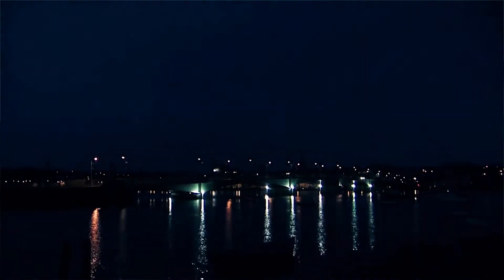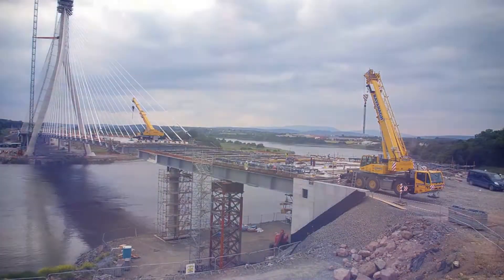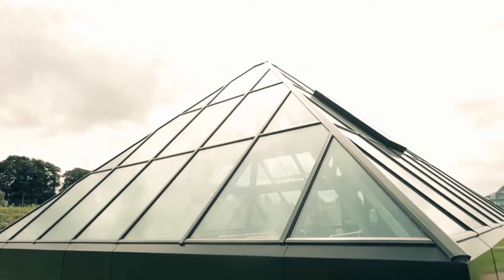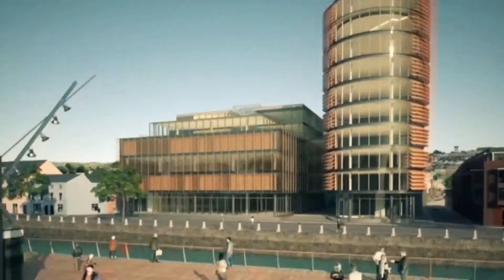BAM is pioneering the latest change in the way the industry constructs and manages buildings. A change so revolutionary that it delivers buildings that work better. This change is Virtual Design and Construction, or VDC, better known as BIM.